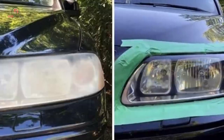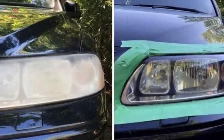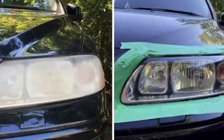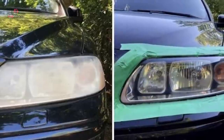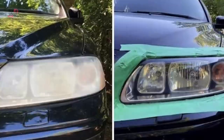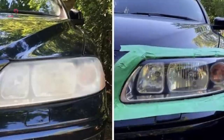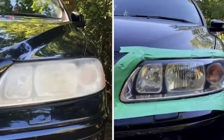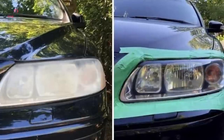Foggy headlights can often result in low visibility, which could further cause some serious accidents. But you don't necessarily need a magic potion to clean the foggy headlights of your car, because ordinary toothpaste can solve this problem. Toothpaste contains mild abrasives that eliminate enamel and can be used to clean a car's headlights as well.